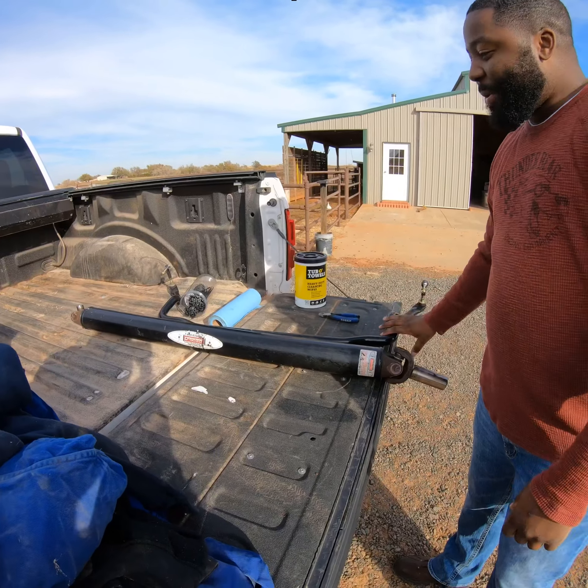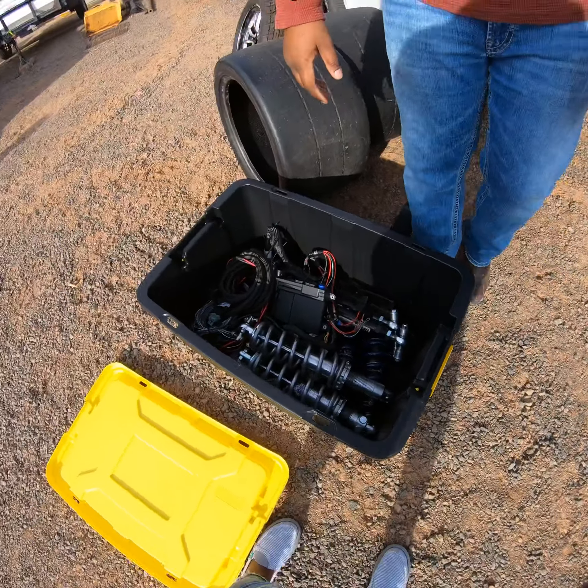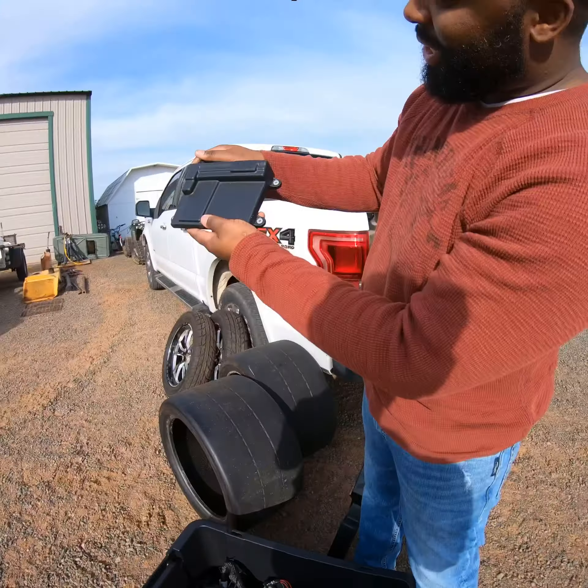I got a little sway bar here, and then here's some stuff I've kind of just been acquiring the whole time. You know, you got a Holley HP ECU.